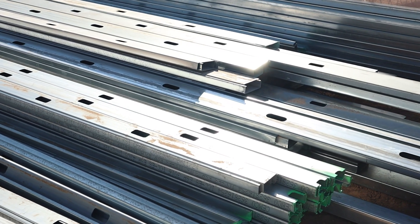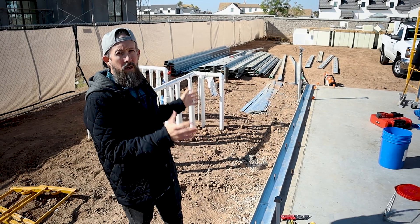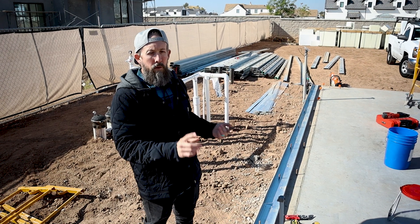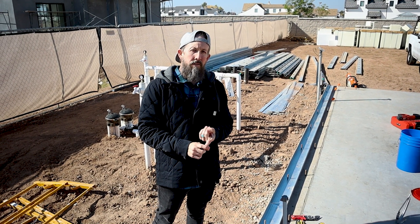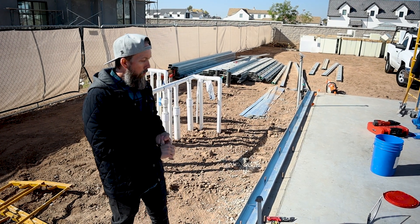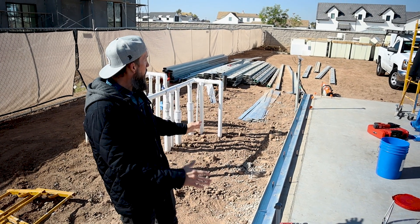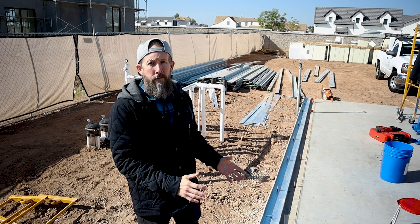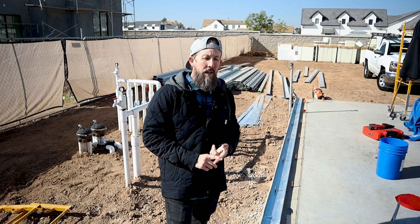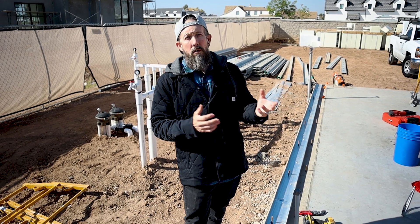We're going to press pause on this video because I want to get a little bit further along in the construction of this pool house. We're going to talk thermal conductivity, sound transfer or sound transmission, and also insulating this space in future videos. But we're only right here — we're not that far along. So we're going to hit pause. But one thing I want to ask you is: is steel frame or CFS cold frame construction right for your project?